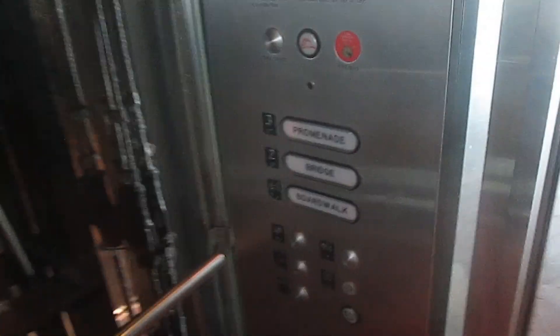Button's over here. Going to go up to three. Door close button works — I like that.